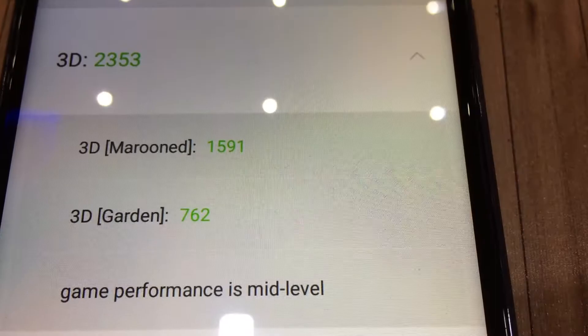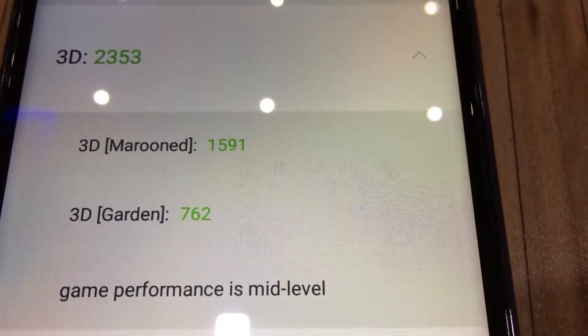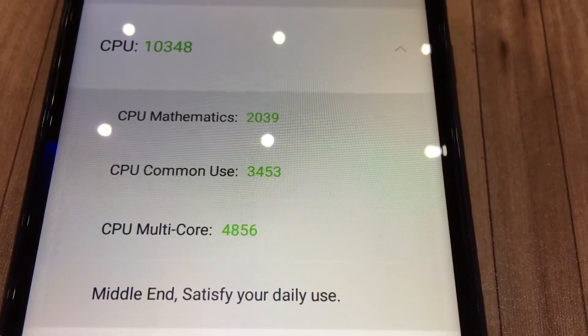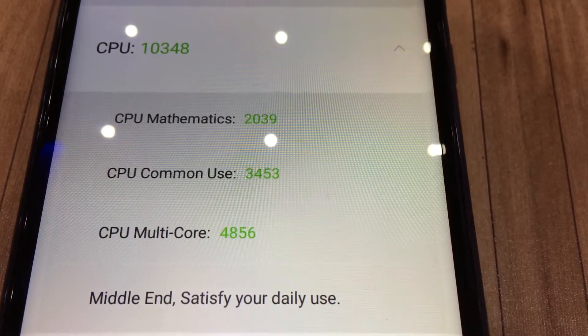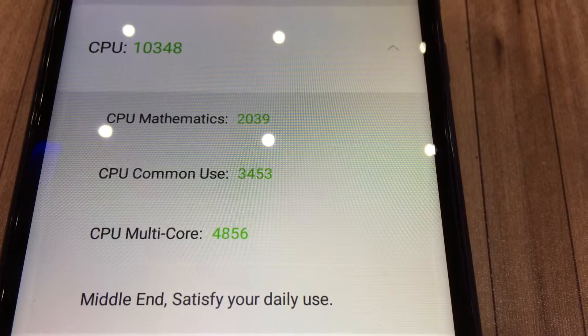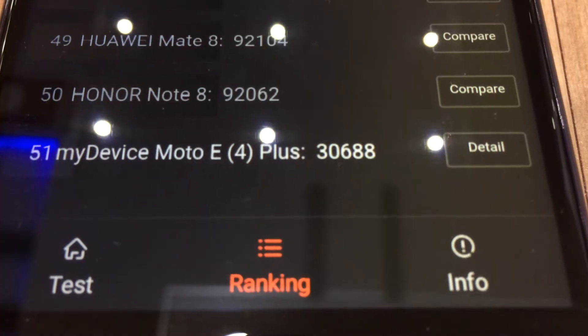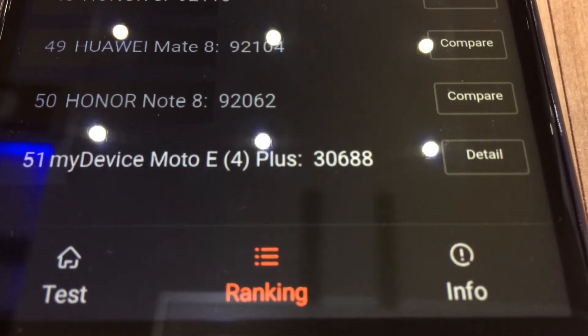Coming to 3D performance, AnTuTu states the device to be mid-level for gaming purposes, which is quite good for this price segment. Speaking about CPU, AnTuTu states it can be used for daily needs, placing it in the middle segment of all smartphones available in the Indian market and worldwide. The Moto E4 Plus is ranked 51st by AnTuTu in its ranking system.